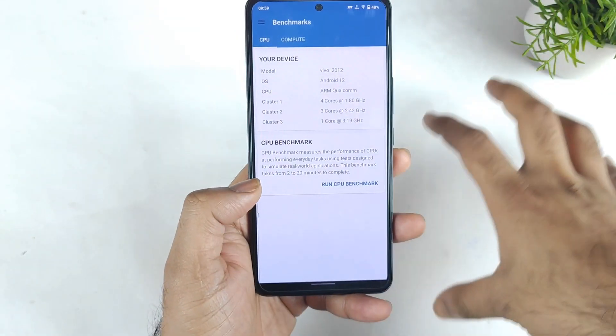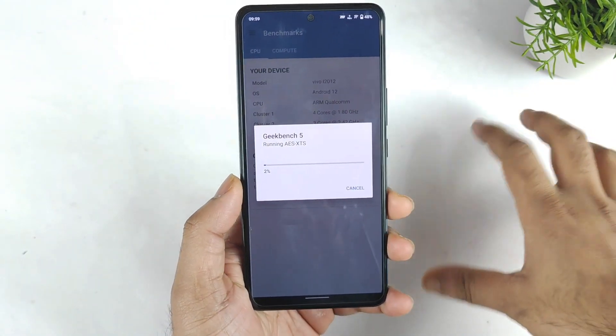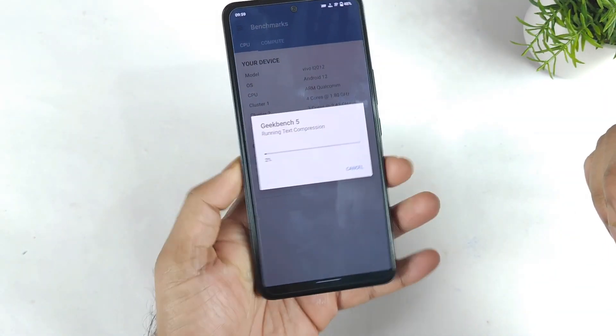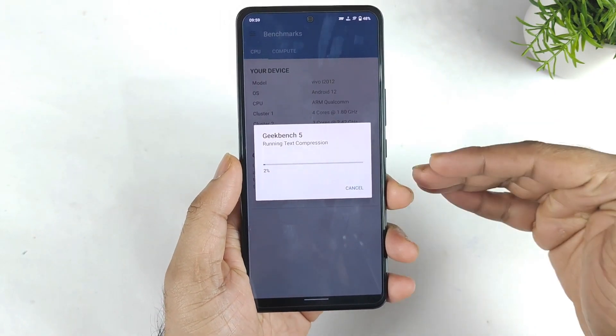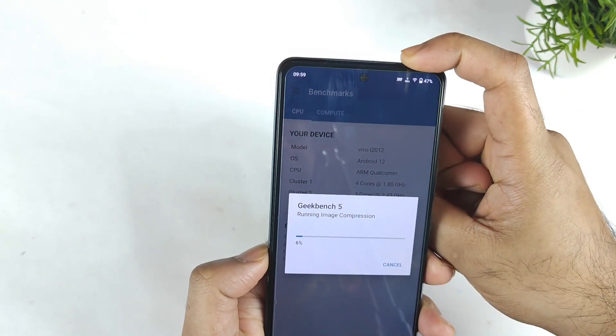Let's see if that kind of performance is still possible after this Android 12 update on this device or not. Is there any decrease in single-core and multi-core? That's the main intention of making this video.